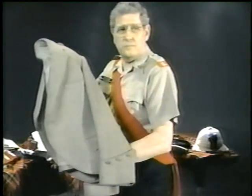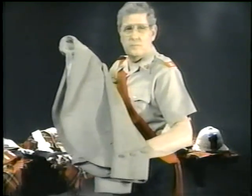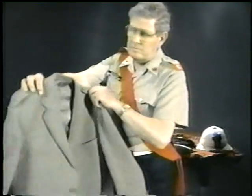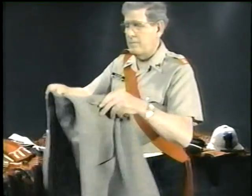When headdress is worn it is more likely to be the Balmoral, however the Glengarry is quite acceptable, although in my view it tends to be a little bit more formal. If you think of earth tones or the tweedy look, this would give you a sense of day wear.